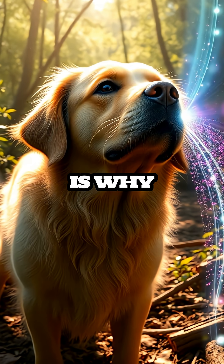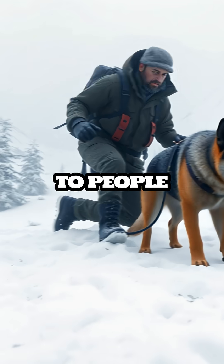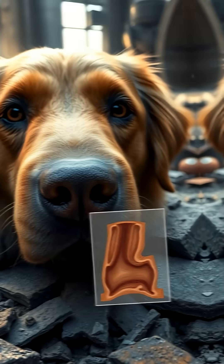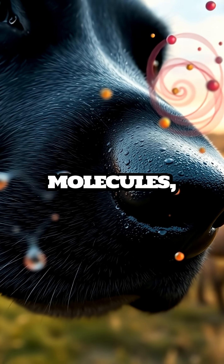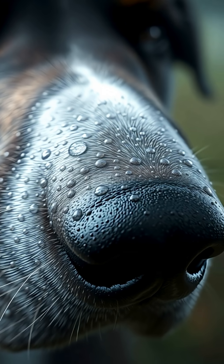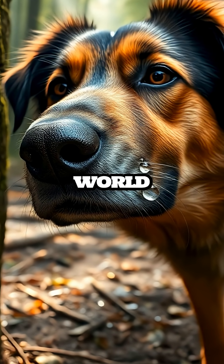This unique feature is why dogs are often used in search and rescue missions, where their noses can lead them to people trapped under rubble or lost in the wilderness. But why a wet nose? The moisture helps dissolve scent molecules, making it easier for the dog's olfactory receptors to process them. Essentially, their nose acts like a sponge, soaking up the details of the world around them through scent.